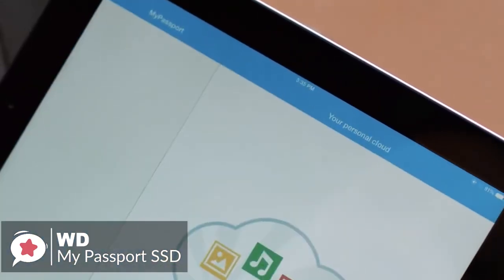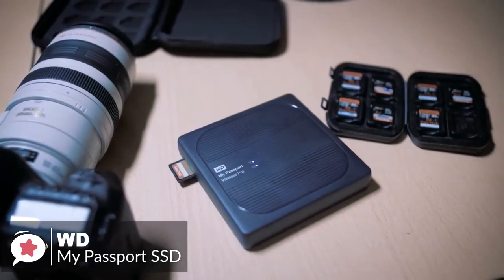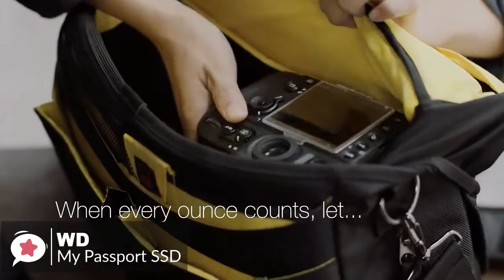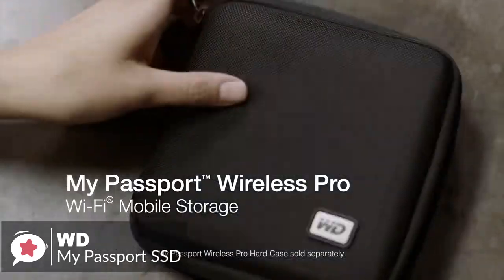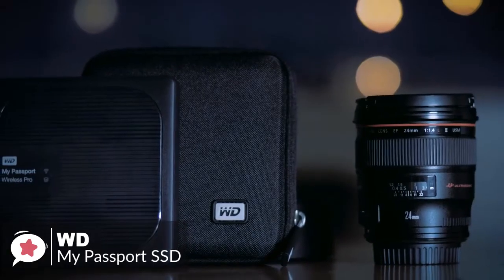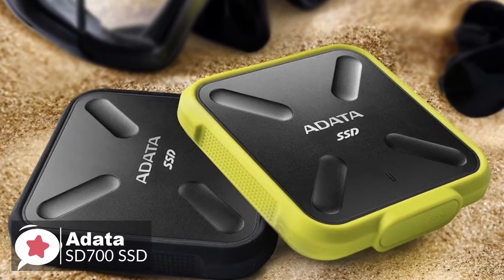It also has third-party integration with apps including Filmic Pro, so for mobile shooters it will be very handy to record video straight to the hard drive. To conclude, the WD My Passport Wireless SSD is a valuable piece of hardware for anyone creating content on the go. It's nicely designed and can be a lifesaver for anyone working with large files in the field, and we think you won't be disappointed.